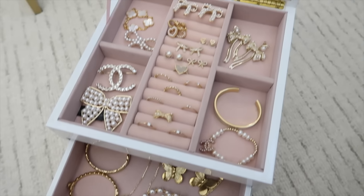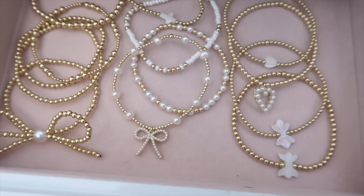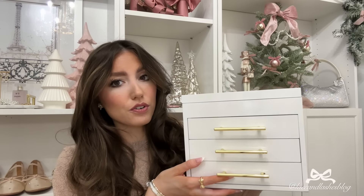This jewelry box I thought would be so cute — it looks really beautiful on the outside but it's even better inside. It has pink lining, a mirror up top, and holds so much jewelry. There are drawers at the bottom, and even a smaller clear one with pink velvet lining. These are really nice options and it's such a hefty gift for under $100 — actually under $70.